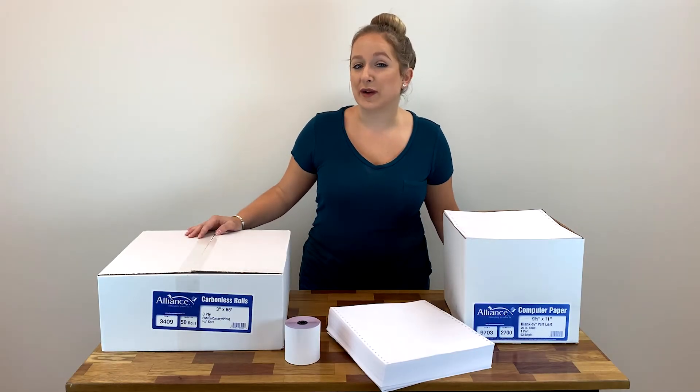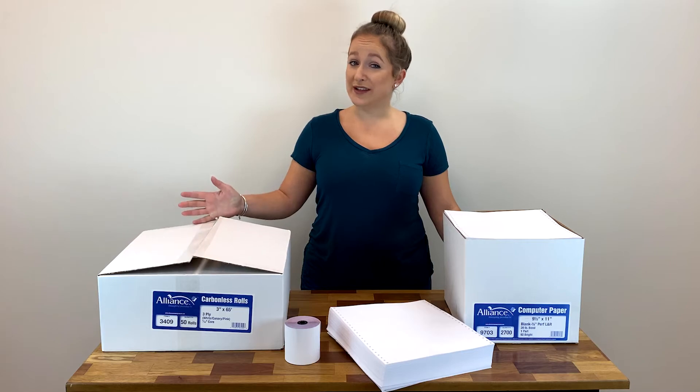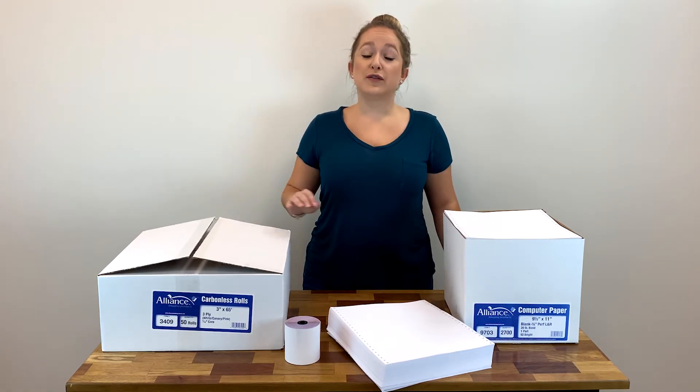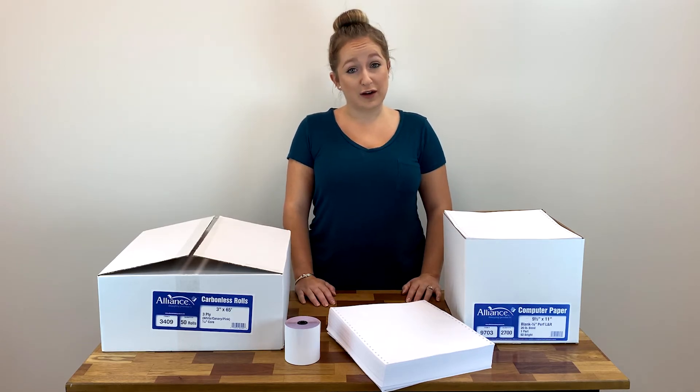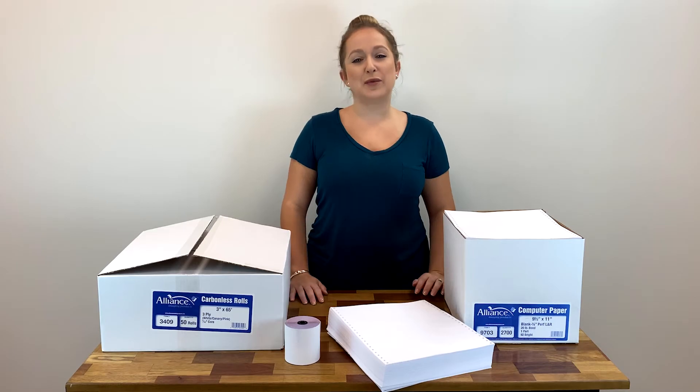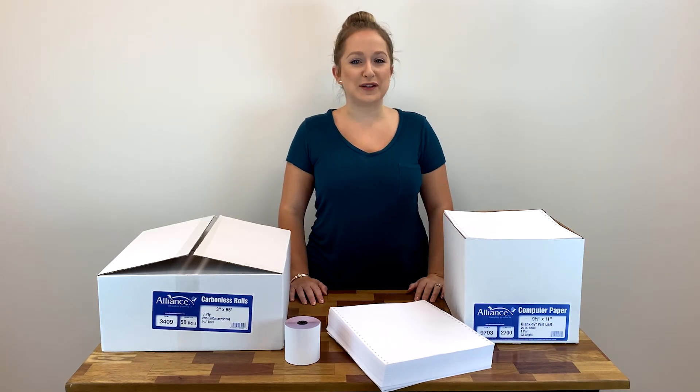All of our Alliance brand paper is in stock and ready to ship same day in most cases. Shop online today at POSsupply.com, or if there's something specific you can't find on our website, give us a call. We are your point-of-sale supply experts and happy to help you find the right Alliance Imaging products for your business.